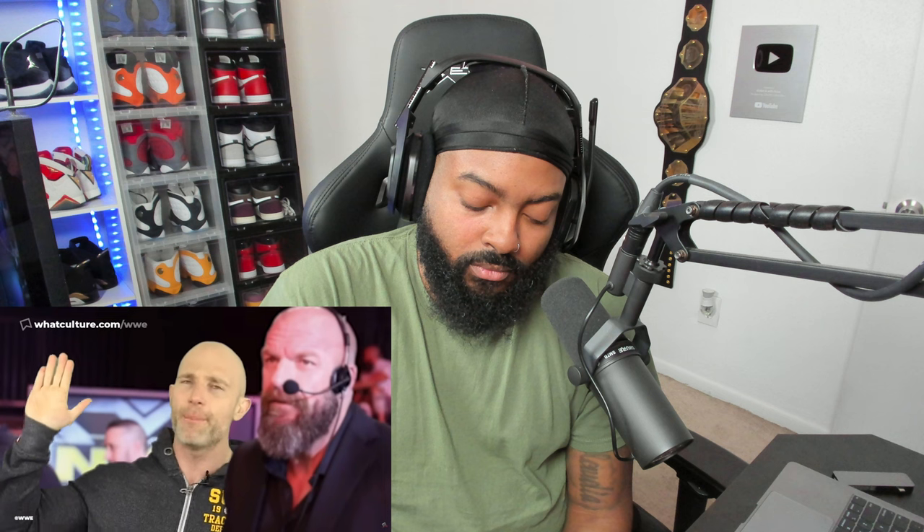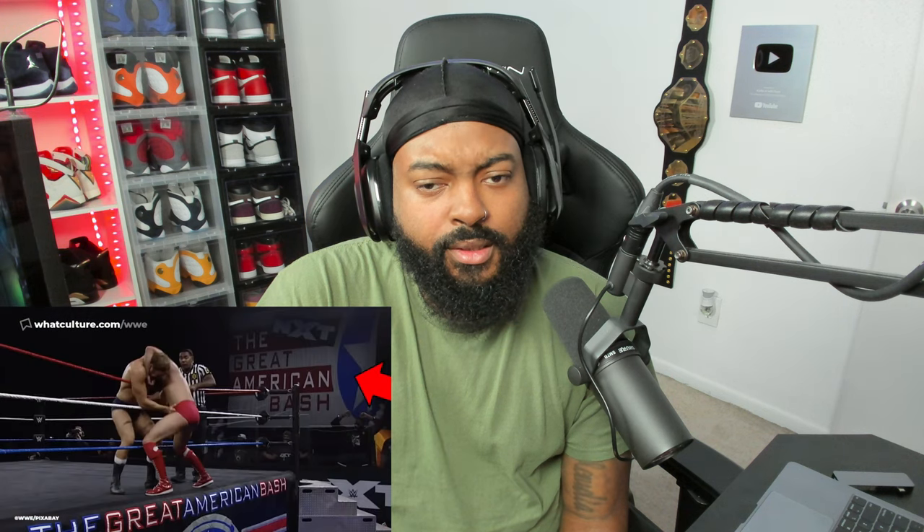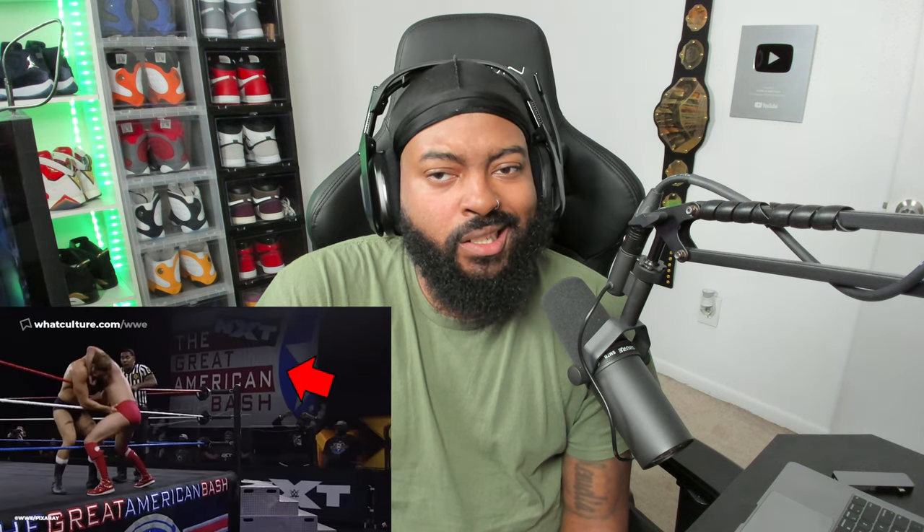Number 3: The Great American Bash set. When NXT and AEW were competing head-to-head week after week, NXT booked its Great American Bash on the same day as AEW's Fyter Fest. When fans looked at the NXT entrance set, it was clear nobody had put any effort into it. You could argue it had been rushed in order to ensure there was an event on that specific day to compete — though nobody's saying that officially. It just looked thrown together.